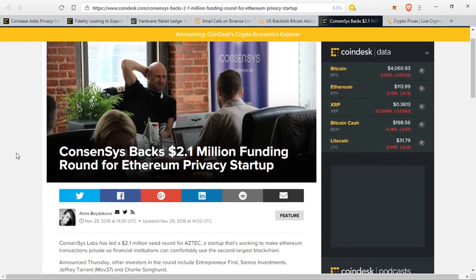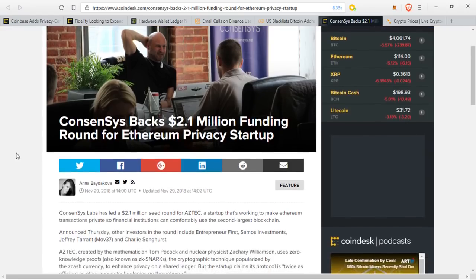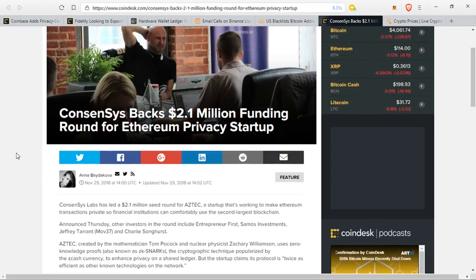Consensus Labs has led a $2.1 million seed round for Aztec, a startup working to make Ethereum transactions private so financial institutions can comfortably use the second largest blockchain. Other investors include Entrepreneur First, Samoa Investments, Jeffrey Tarrant, and Charlie Songhurst. Aztec, created by mathematician Tom Pocock and nuclear physicist Zachary Williamson, uses zero-knowledge proofs — also known as ZK-SNARKs — the cryptographic technique popularized by the Zcash currency. The startup claims its protocol is twice as efficient as other known technologies on the network.